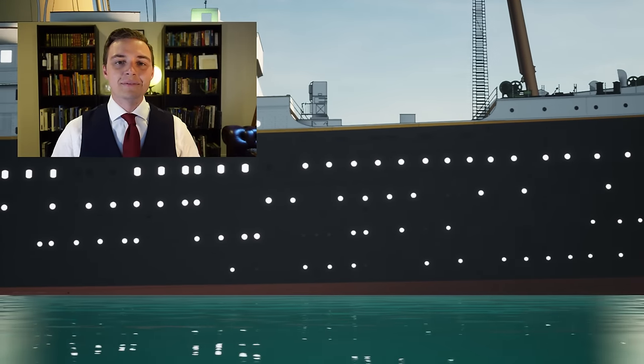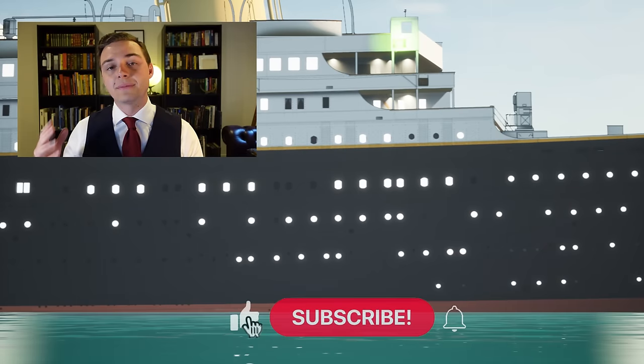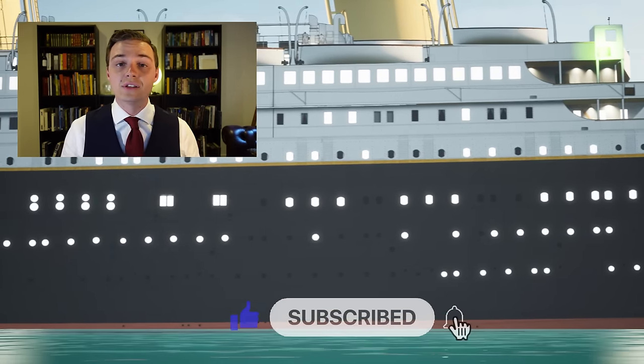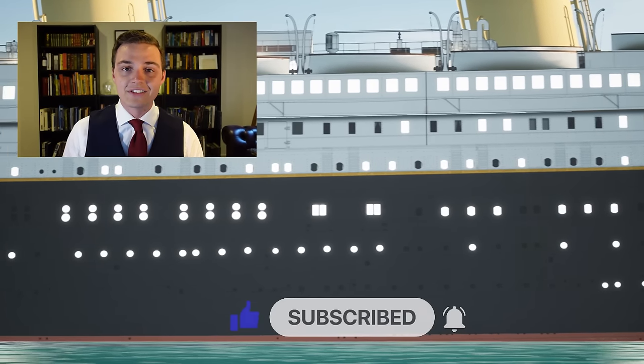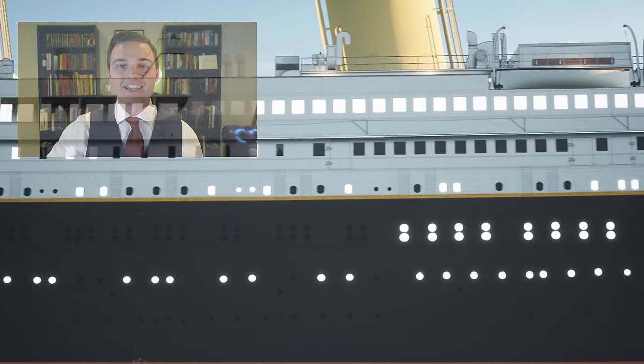Ladies and gentlemen, it's your friend Mike Brady from Oceanliner Designs. Thank you so much for watching this video. Please think about liking and subscribing to the channel. You can support the channel on Patreon — you'll find the link down in the description. Until then, stay safe, stay happy, and I'll see you again next time.